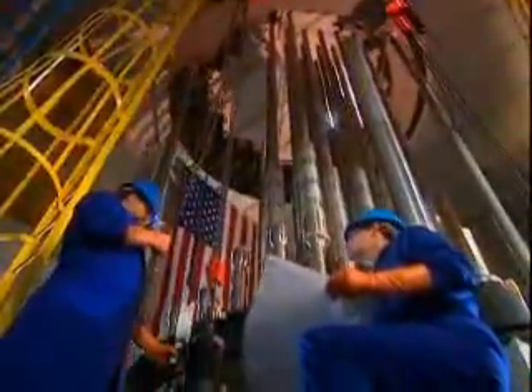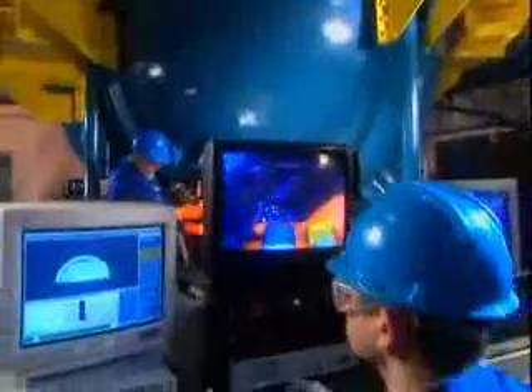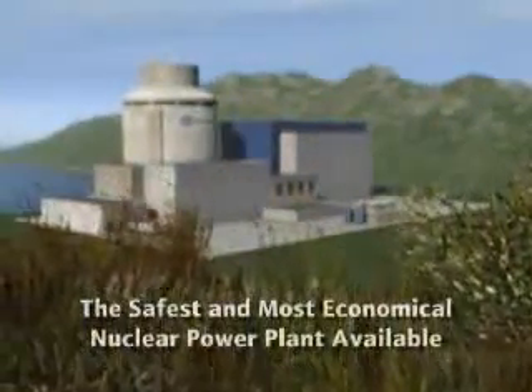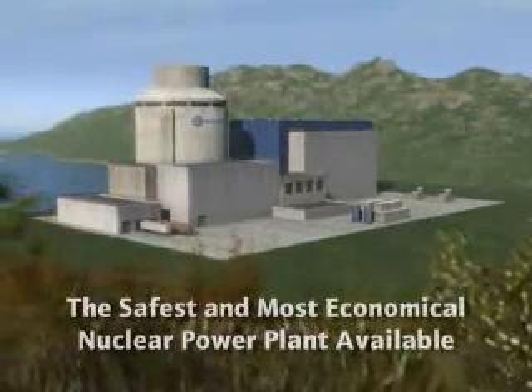Westinghouse Electric Company, the pioneer in nuclear energy, once again sets a new industry standard with the introduction of the AP1000, the safest and most economical nuclear power plant available in the worldwide commercial marketplace.